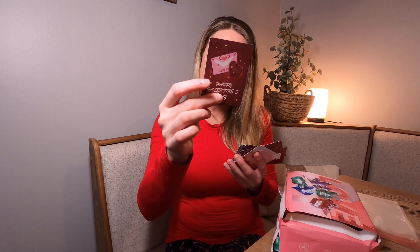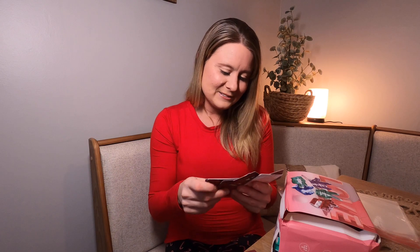So you have different designs — it has this design, you have these designs, and these are just a whole stack of cards for all your child's friends.